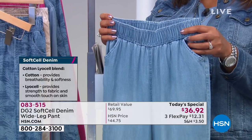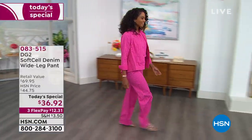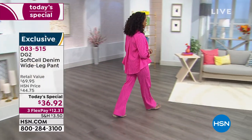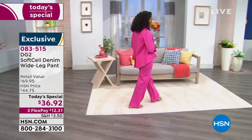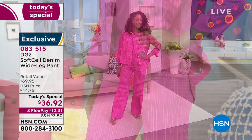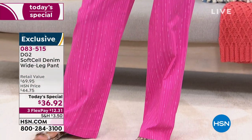It's $12 to get home a brand new feel-good denim that you don't have anywhere else — because this is exclusive, and this is the first time Diane Gilman has put out this soft-cell denim. What is soft-cell denim? To me, it's giving you the look of denim but it feels kind of like a silky cotton.